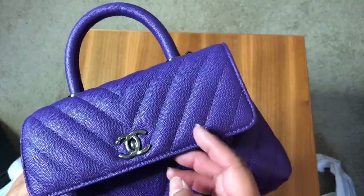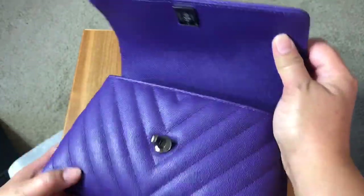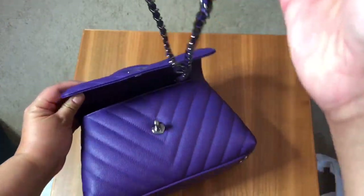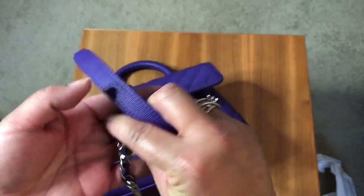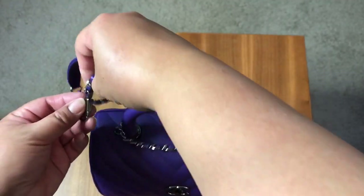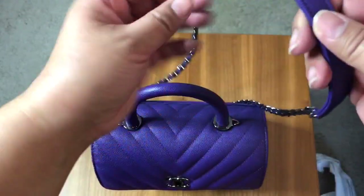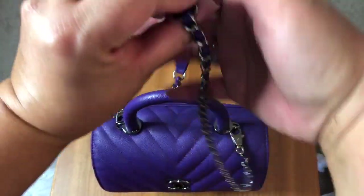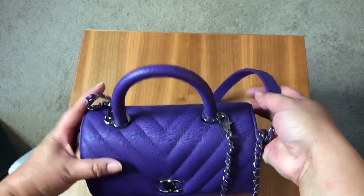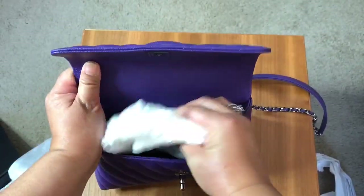It has a top handle. Actually — is this silver hardware or is this shiny ruthenium? I think it might be shiny ruthenium. Here's the strap — I love having this leather piece on it, it makes it so much more comfortable. You attach one end here. So this isn't a crossbody, but it is a comfortable shoulder-length strap.